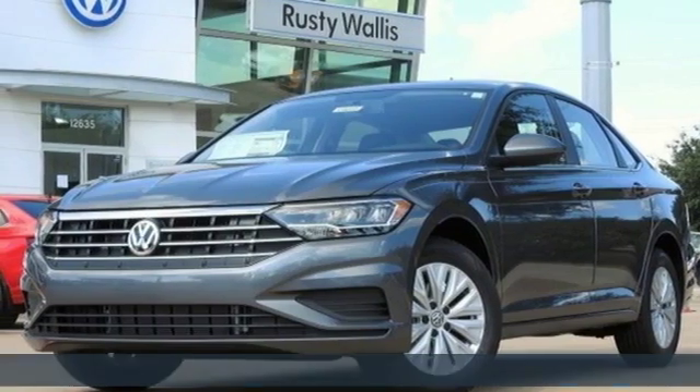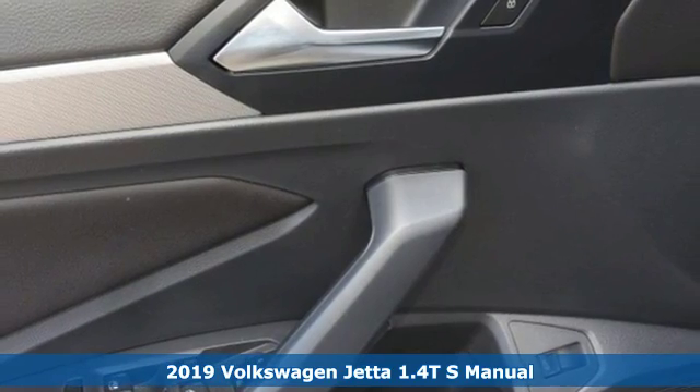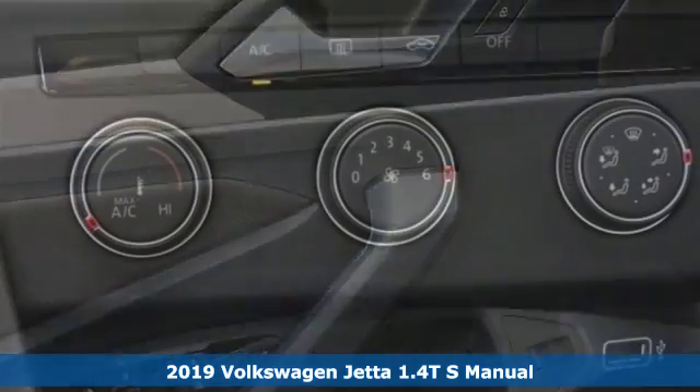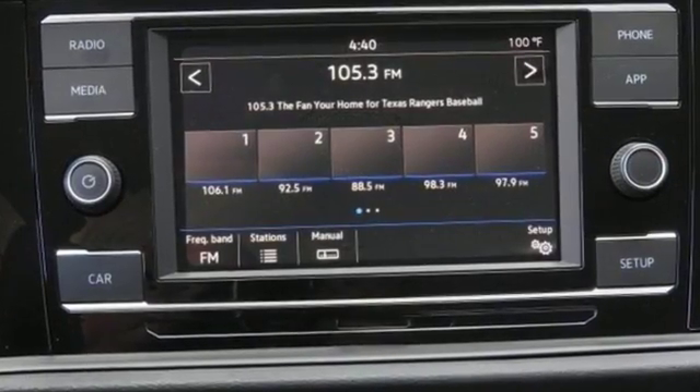It's a new 2019 Volkswagen Jetta. German-engineered style, performance and precision come together to create the perfect compact sedan. And with features like these, every drive is a pleasure.